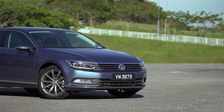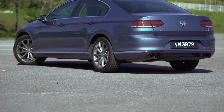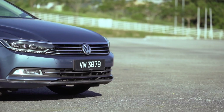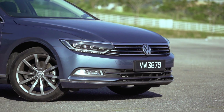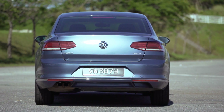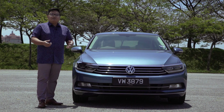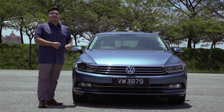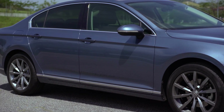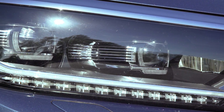This 1.8 TSI Comfortline Plus retails for RM186,000. That's about 10% more than comparable models such as the Accord 2.4 and Camry 2.5 Hybrid. But with rebates, low interest rates and free service packages offered by Volkswagen, you may be surprised how affordable this can be next to the Japanese options. There's also the 1.8-litre Trendline version for just over RM160,000. But if you're looking for a Passat, you should at least go for the Comfortline, because this adds on quite a few items — most importantly visually, the full LED headlamps instead of lame reflectors on the low-spec model.